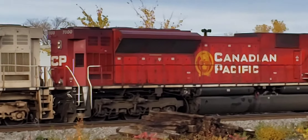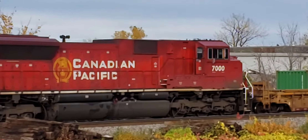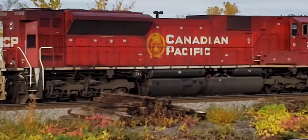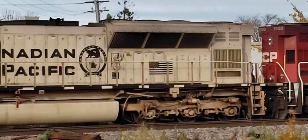Personally, these are my favorite locomotives on the CP roster currently. They have a certain shape about them that makes them very brutal, very interesting to look at.